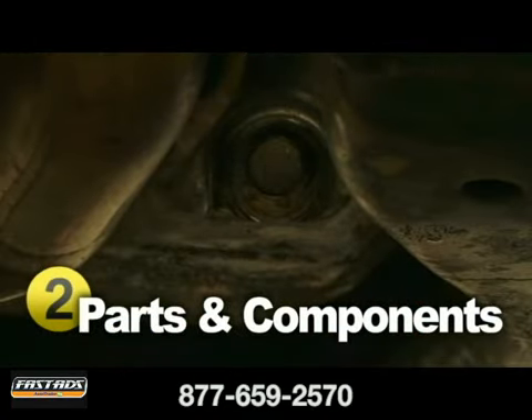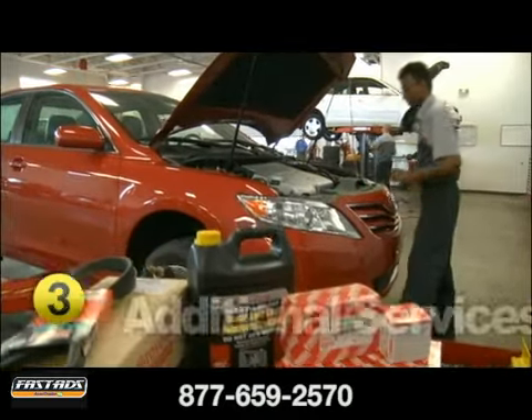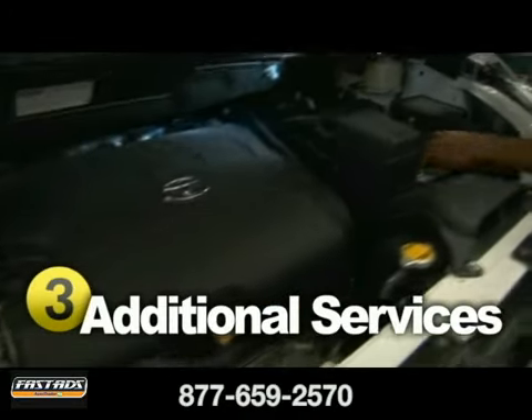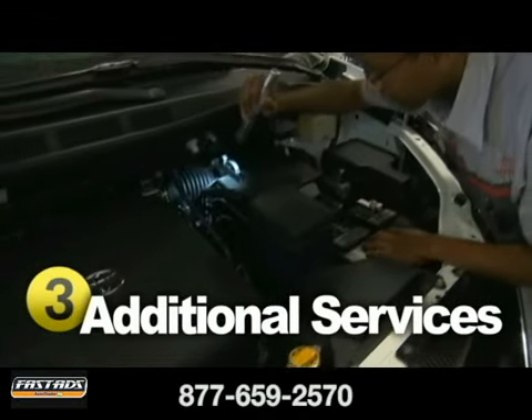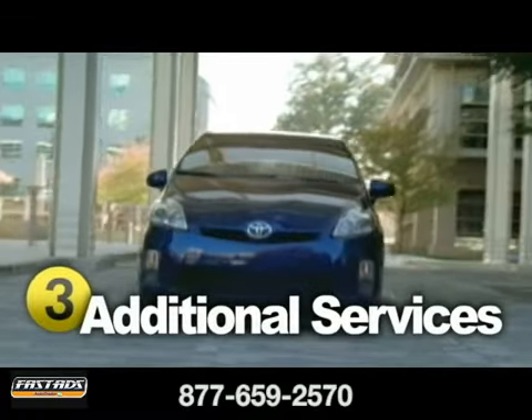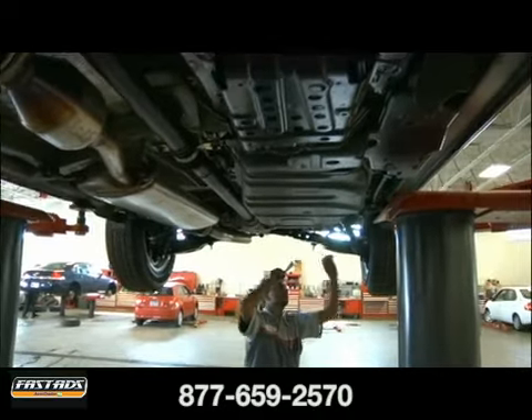A thorough inspection can catch minor repairs before they become a major and more costly problem. We can help you schedule a service appointment to make these suggested repairs as needed at our Toyota authorized service facility. Additional service requirements like engine timing belt and fuel filter replacement can vary by model, but should be completed at the appropriate mileage to avoid poor performance or operational failure.